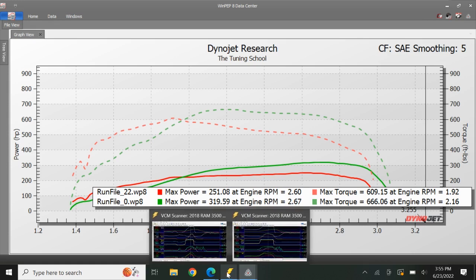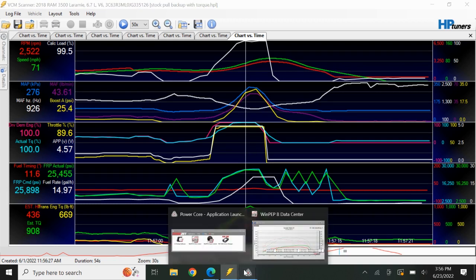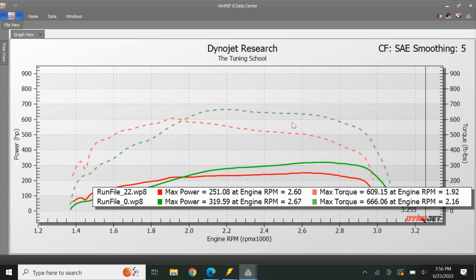I noticed in the scanner that the stock boost seemed a little bit lazy as it spooled up on the dyno during the pull compared to driving on the street. I look at 2500 RPM as a consistent data point — it's already spooled up and only making about 25 pounds of boost, going up to 28, but it felt a little lazy. That actually correlates with the higher dyno chart — the baseline at 319 horsepower and 666 foot-pounds.